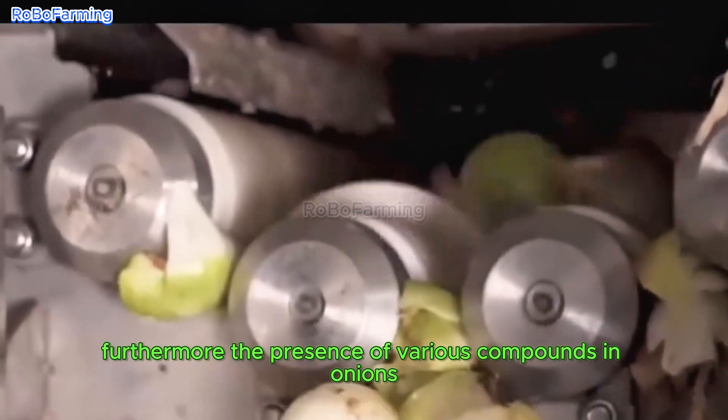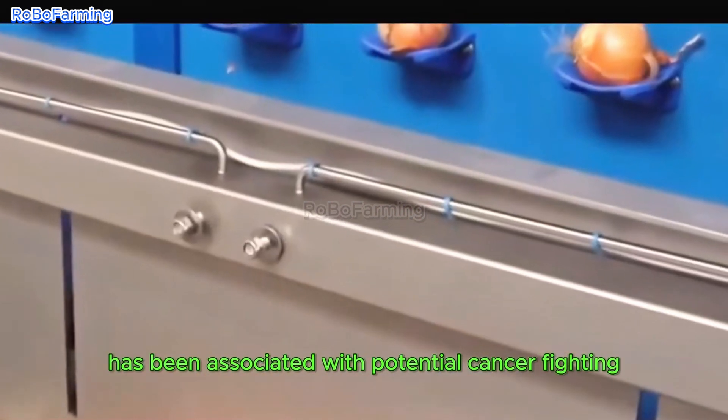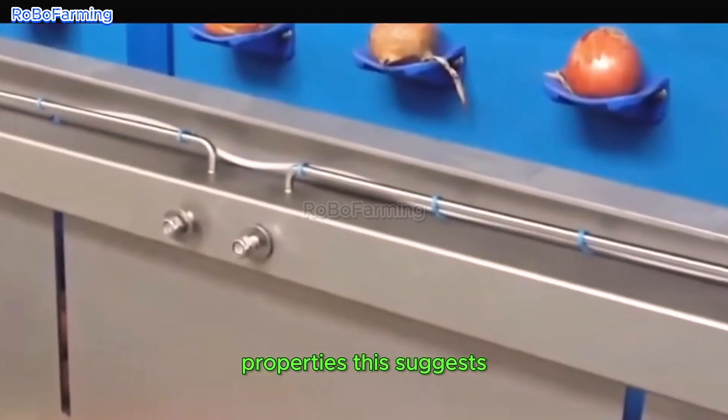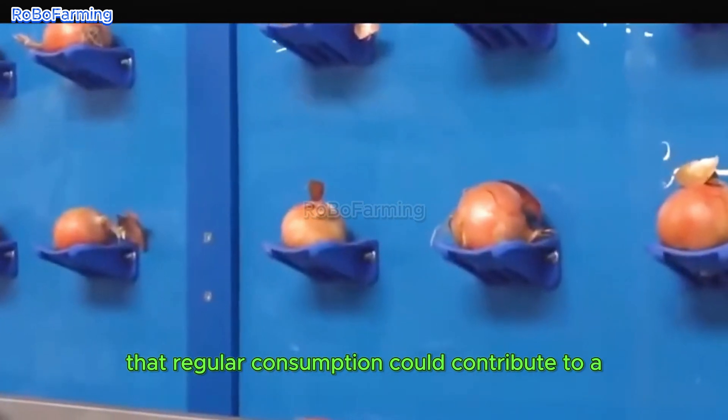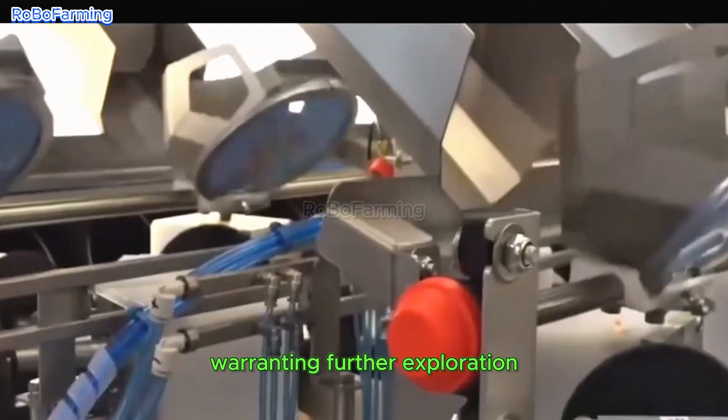Furthermore, the presence of various compounds in onions, such as flavonoids and sulfur, has been associated with potential cancer-fighting properties. This suggests that regular consumption could contribute to a reduced risk of certain types of cancers, warranting further exploration.